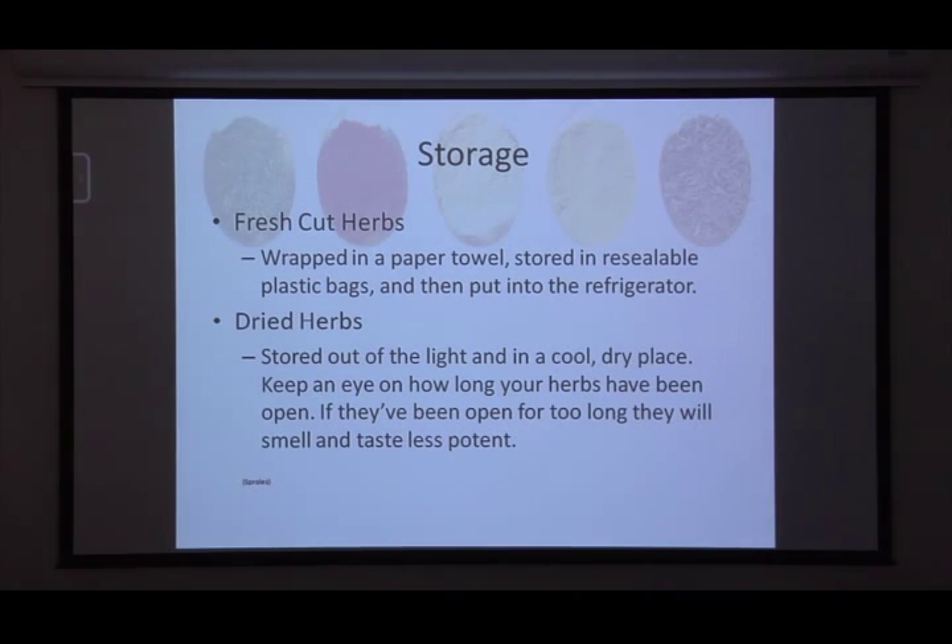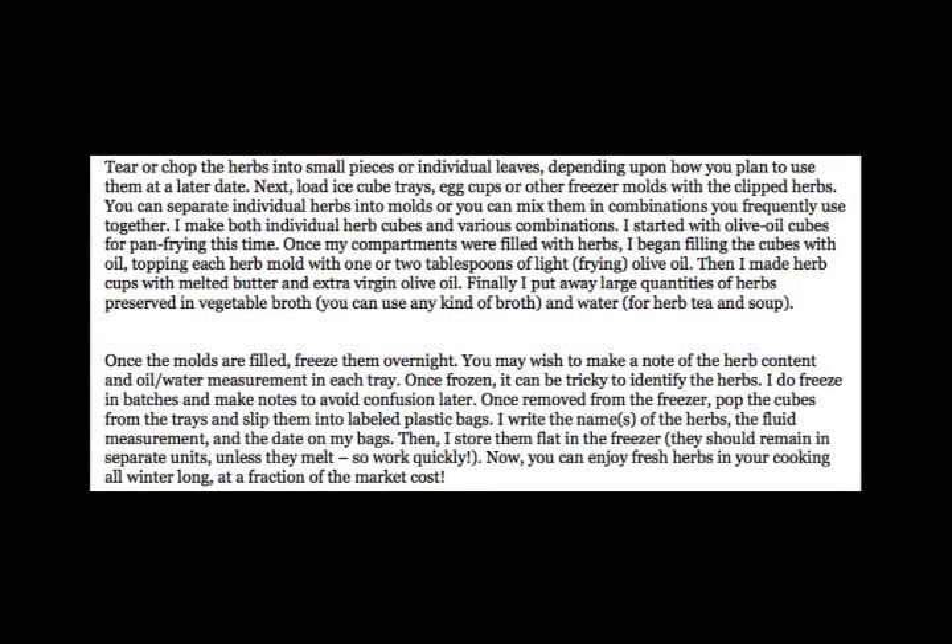For storing fresh herbs, especially from the farmers market — which runs through October or the beginning of November — you can put them in ice cube trays with water and freeze them. Once frozen, transfer them to a labeled bag noting what's inside: rosemary, garlic, basil, cilantro, whatever you have. Most recipes call for water or liquid anyway, so dropping those ice cubes in to melt won't harm the food and gives you that fresh herb flavor even in the middle of winter.